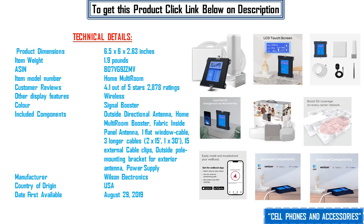Technical Details: Product Dimensions 6.5 x 6 x 2.63 inches, Item Weight 1.9 lbs, ASIN B07VG9ZZMV, Item Model Number Home Multiroom. Customer Reviews: 4.1 out of 5 stars with 2,878 ratings. Other Display Features: Wireless. Color: Signal Booster.